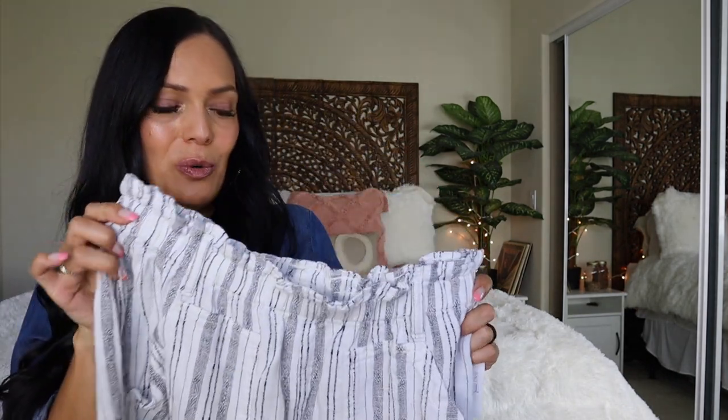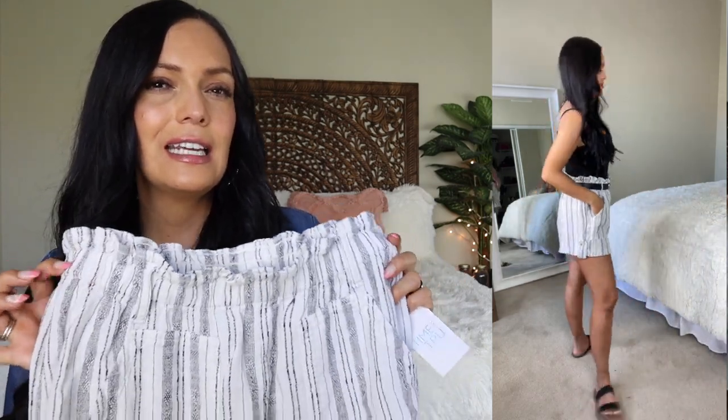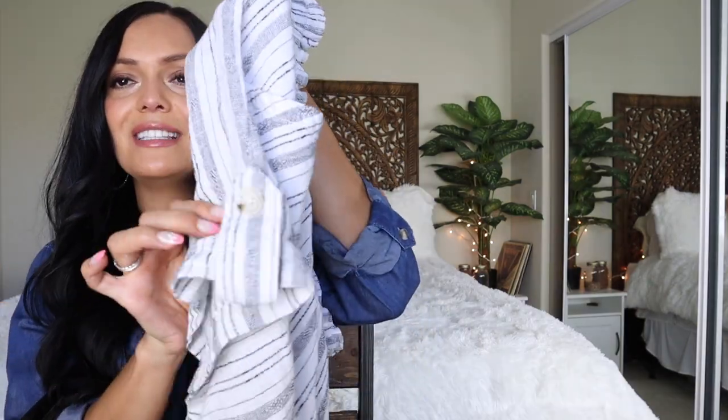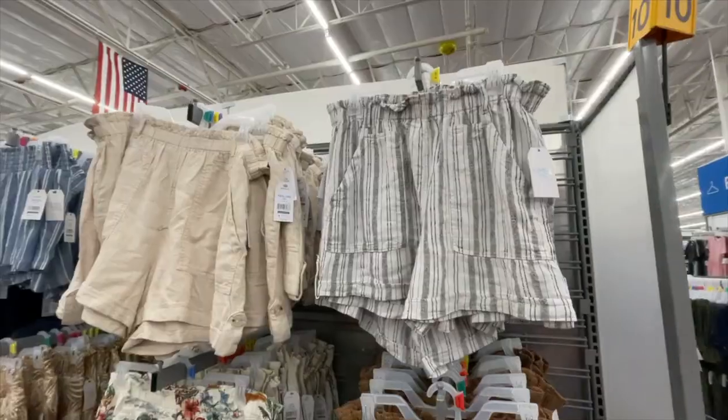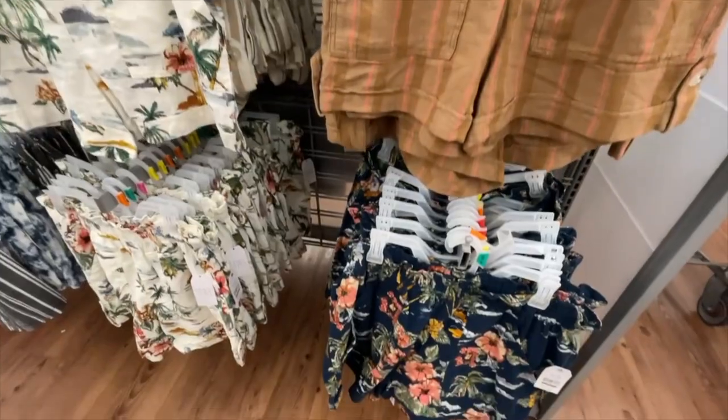I have a lot of new shorts in this haul. These ones are a vertical striped linen short, and I thought these were so cute — they have some different designs. I did get these in a size medium; I could go down to a small, but they just didn't have a small available at my store. These are by the line Time and True and are $13.44. These are pull-on shorts with an elastic band, two front pockets, a cuffed hem, and a little side button that's just part of the design. These are a perfect lightweight linen short for summer.